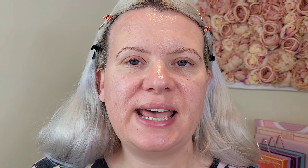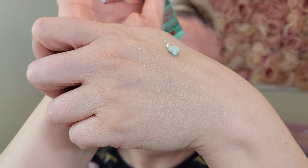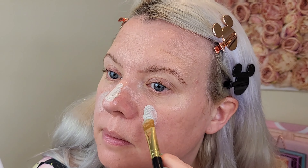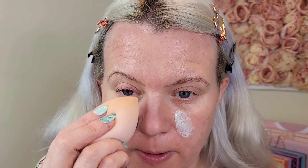Next I'm going to go on with the color correctors — we have the green and the purple. This is the CC red correct and the CC dull correct. I'm going to go on first with the CC red correct because I do have quite a lot of red patches on my face at the moment. I'm going to pop a small amount on the back of my hand — you don't need a lot of this. I'm just going to use a P Louise concealer brush and put some on my nose and just the sides.